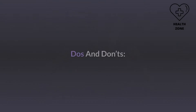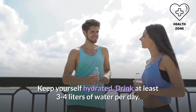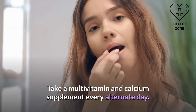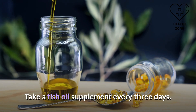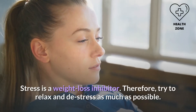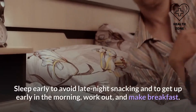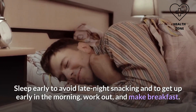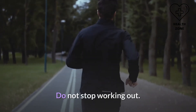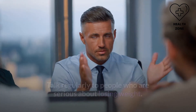Do's and don'ts: keep yourself hydrated — drink at least three to four liters of water per day. Take a multivitamin and calcium supplement every alternate day, and a fish oil supplement every three days. Stress is a weight loss inhibitor, so try to relax and de-stress as much as possible. Sleep early to avoid late-night snacking, get up early, work out, and make breakfast. Do not stop working out — focus on mobilization and talk regularly to people who are serious about losing weight.